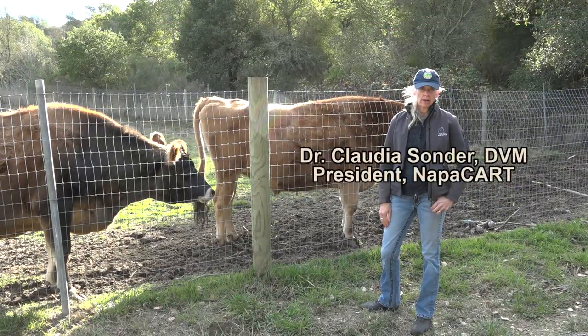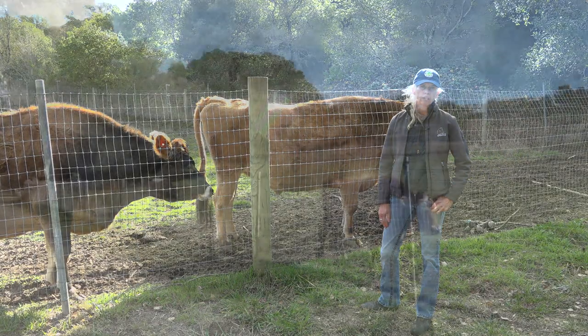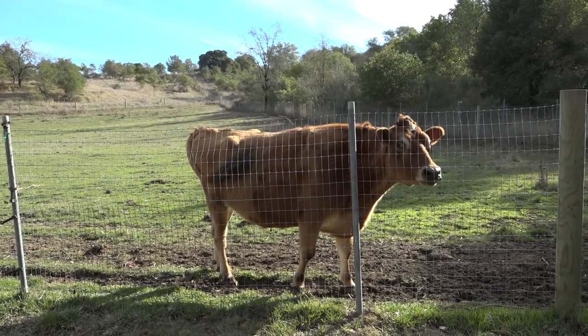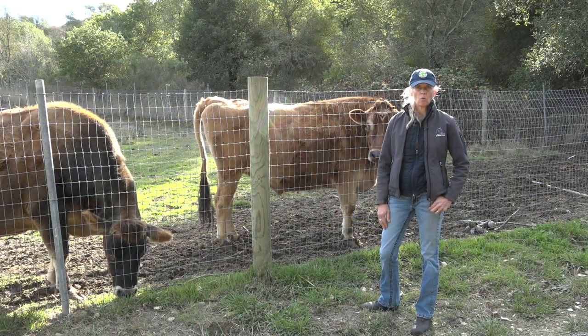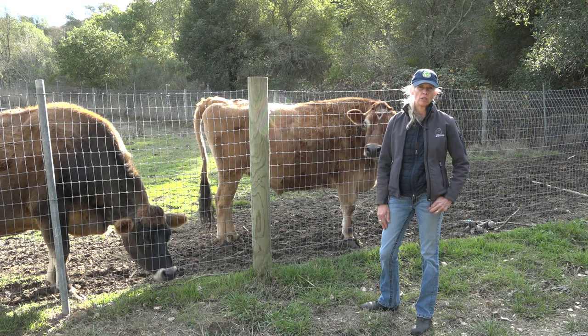With all livestock, cattle included, it's a great idea initially to look at them from a distance without really disturbing them to get a sense for their general well-being. Prey animals will sort of shore themselves up when they realize that they're being watched, so an inspection from a distance gives you a good baseline of how they're really feeling.